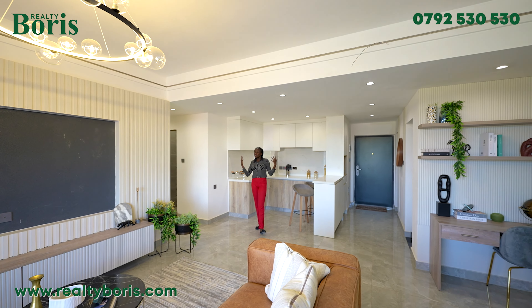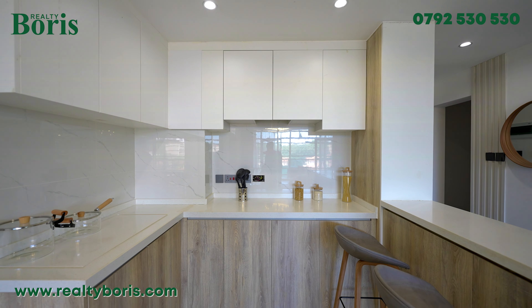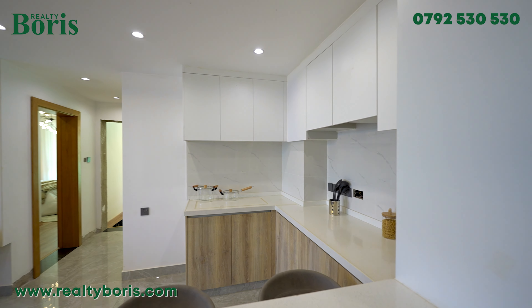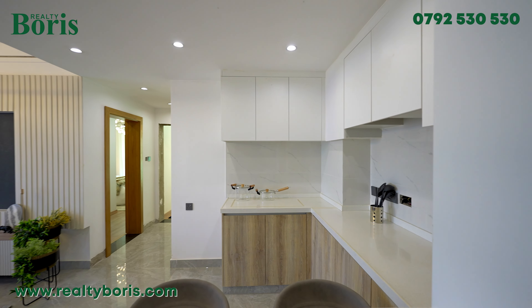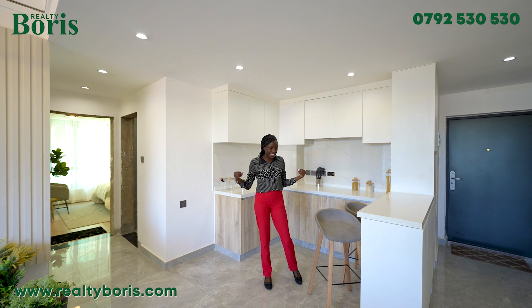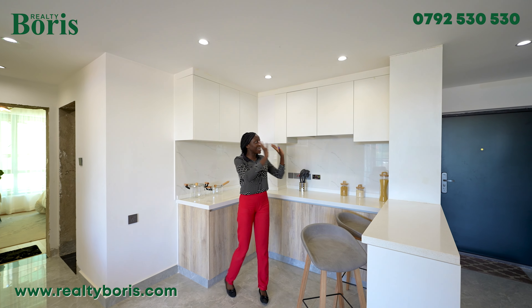I know most of you are wondering why the kitchen has not had anything installed yet — do not worry. This is something that will be installed; this is just for the purpose of the show house, just to give you a rough idea of what we'll be providing. We'll have our sink, of course, and a two-burner that comes with the house.